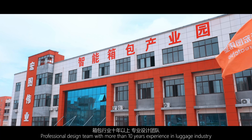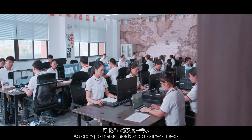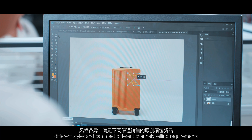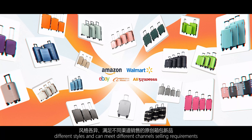Professional design team with more than 10 years of experience in the luggage industry. According to market needs and customers' needs, we can provide customers with more than 10 original new luggage and bags every month, which are world's leading edge. Different styles come to meet different channels' selling requirements.